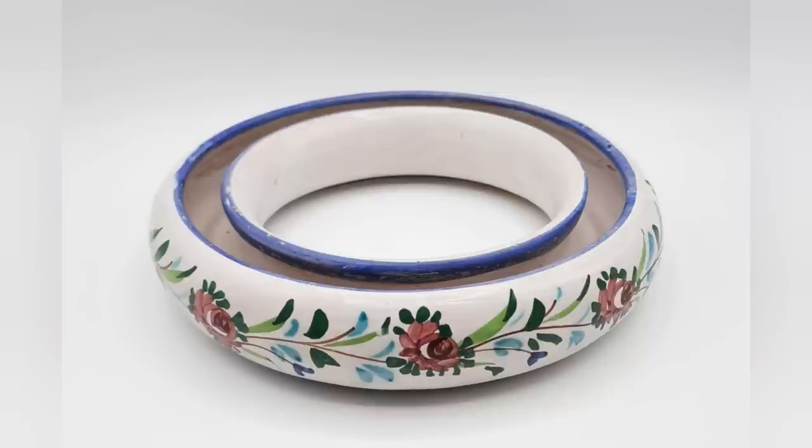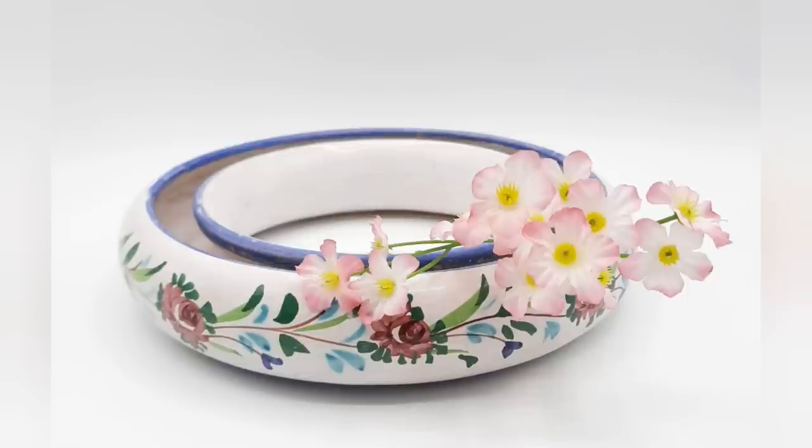Here's everything I picked up at Goodwill. I hope you enjoyed this video. Thank you so much for watching, and I hope you're having a great day!